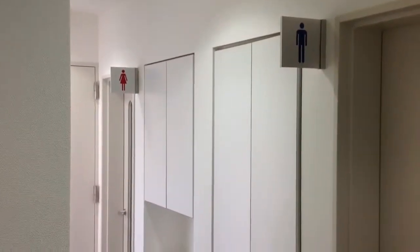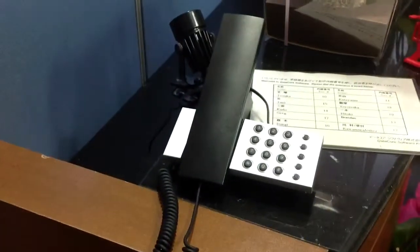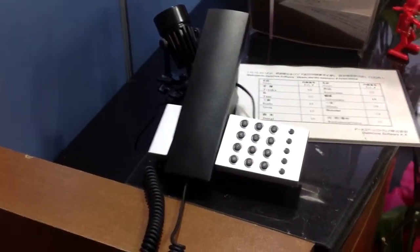Much, much nicer than the ones we had before. And if we go behind the screen — so people coming to visit us would call on the phone to reach whoever they want, whoever they need to reach.